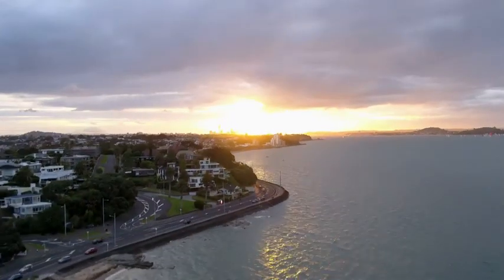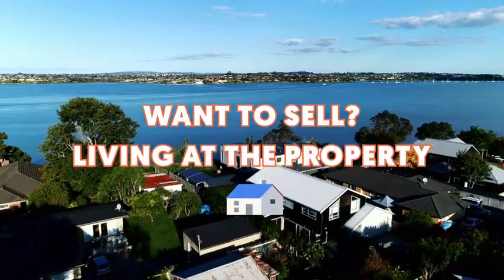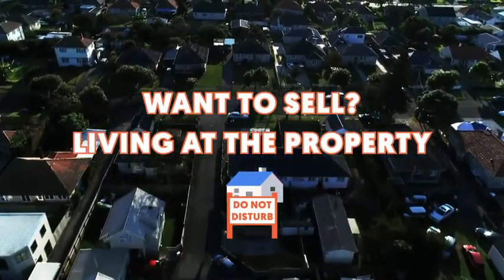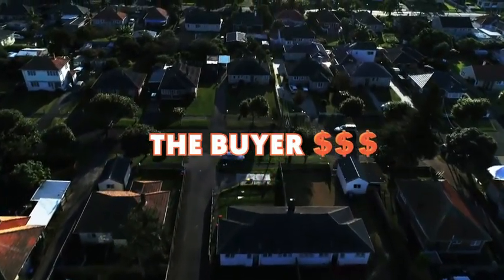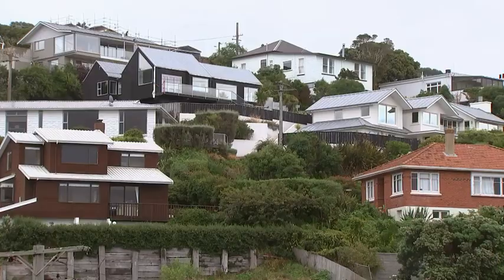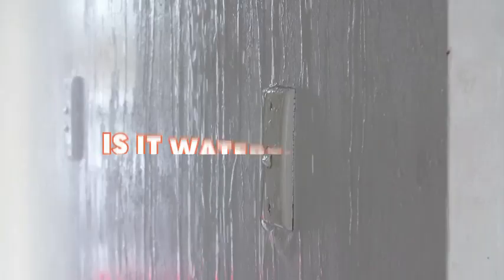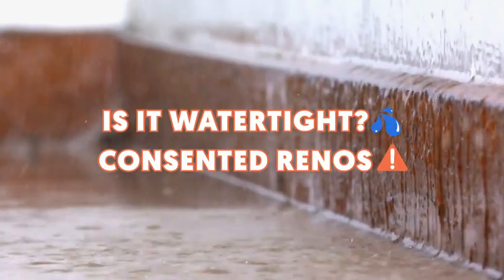So what does that mean for you, the potential buyer? First up, the owner might not want to sell. They might be living at the property and might not leave easily. Generally, you as a buyer will be dealing with the bank selling the property, so you might not get access to the house before making an offer. Which means you won't be able to see if there are any obvious issues like water tightness or renovations that haven't met code.